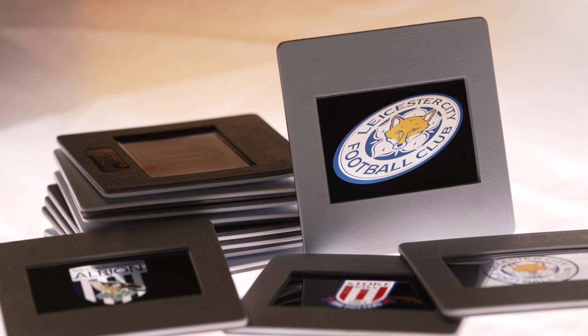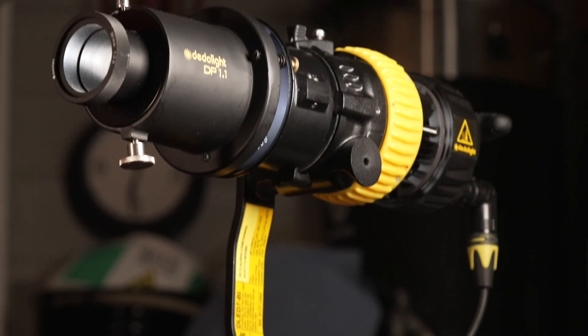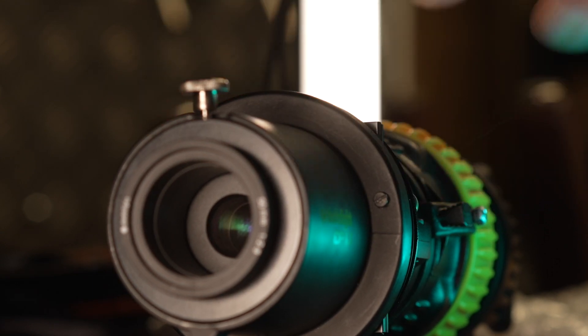With forward planning, you could create custom 35mm slides to project images or logos onto your background. I'm using a Dado DLED7 with imaging projector, which is perfect for this task, as it has little forward heat, preventing damage to the slides.